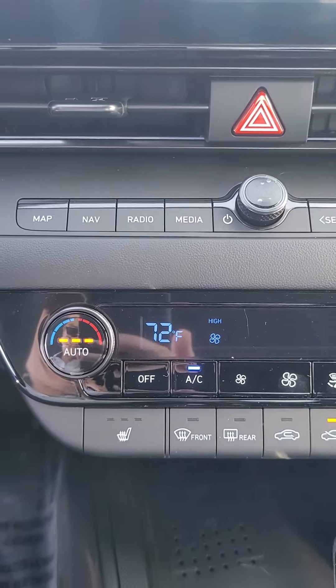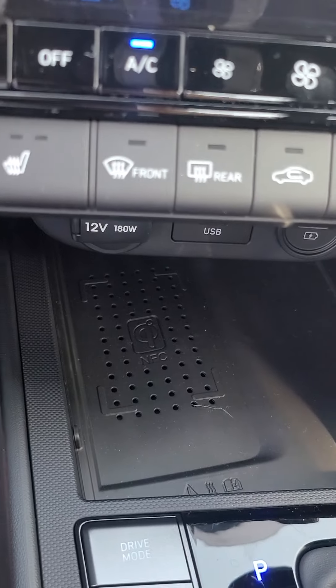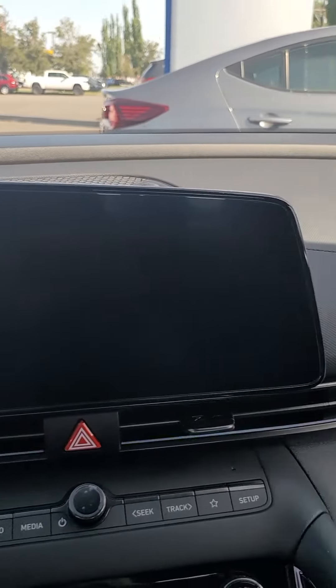There's an interior with the heated seats, dual climate control, and you also get a wireless charger and built-in navigation.